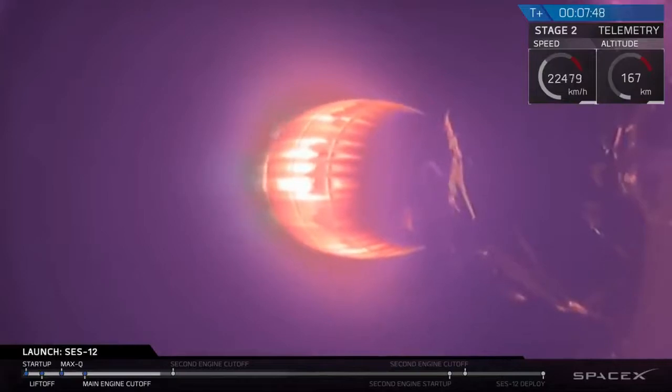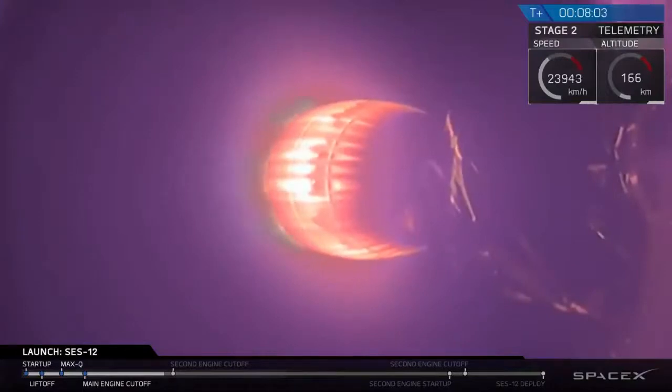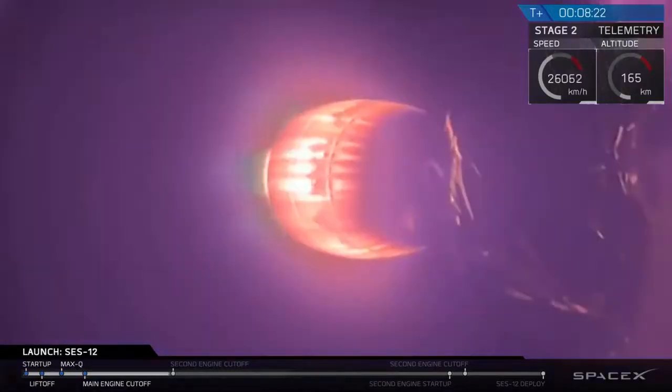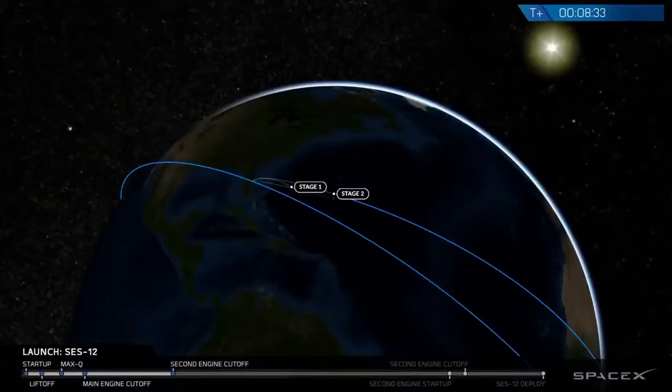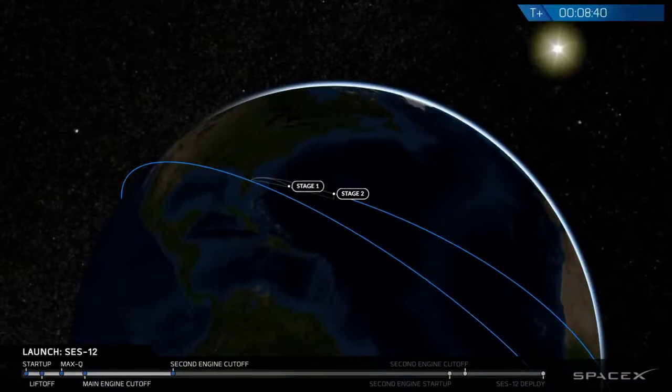Stage two terminal guidance. Now we've reached T plus eight minutes. Twenty seconds from now this burn should conclude, marking SECO-1, second engine cutoff number one. Stage two FTS has saved. And we heard the callout for successful cutoff of the MVAC engine.